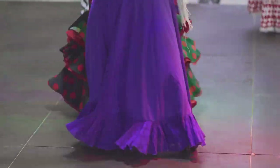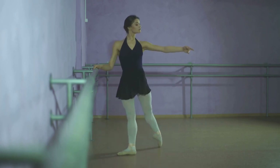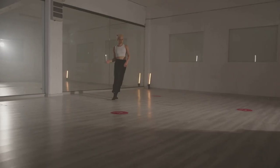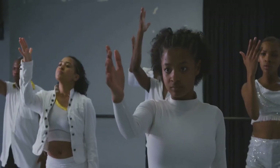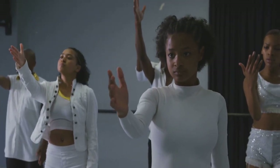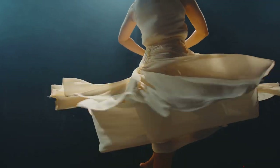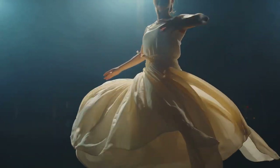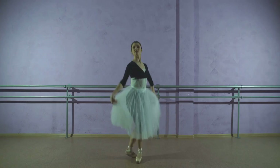Fashion plays a crucial role in dance. The right outfit can enhance a dancer's performance, providing both comfort and style. It's not just about looking good — it's about feeling good, too. The perfect dance outfit is a fusion of form and function, a harmonious blend of aesthetics and practicality. But what exactly does the perfect dance outfit look like? Is it a classic ballet ensemble, a hip-hop attire, or something entirely unique?